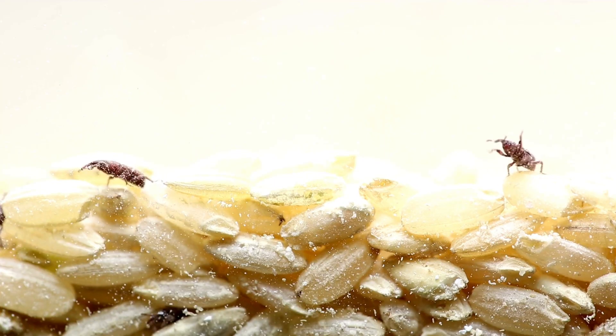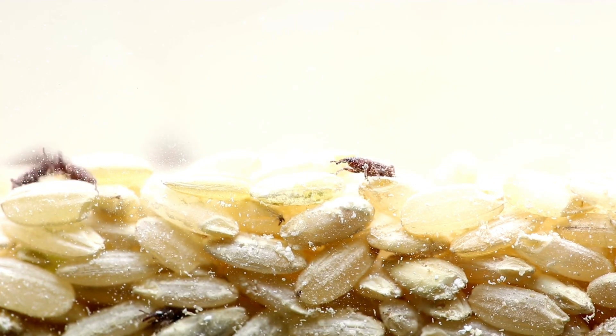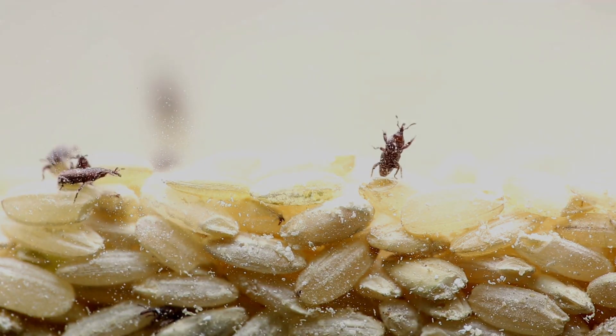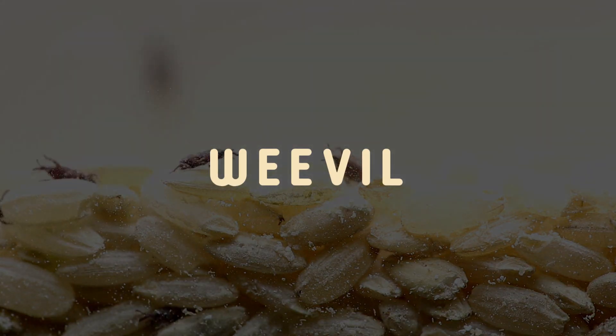Ever wondered how these little grain destroyers cause so much devastation and manage to survive completely hidden within the grains? Let's get up close with these pests and uncover the science behind their infestations and survival strategies.